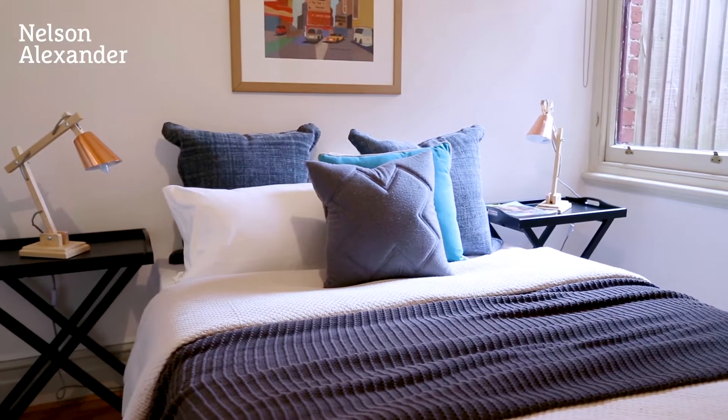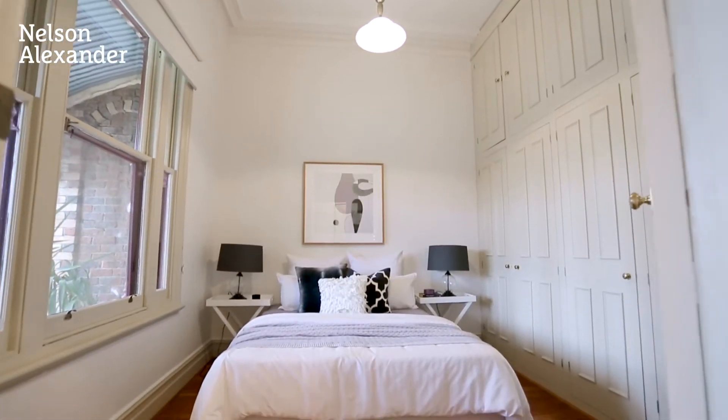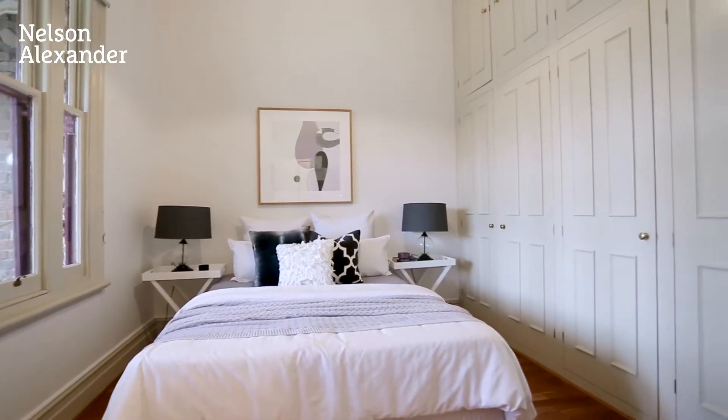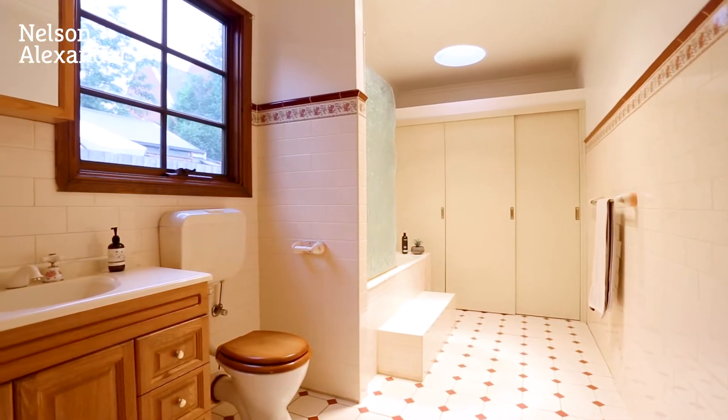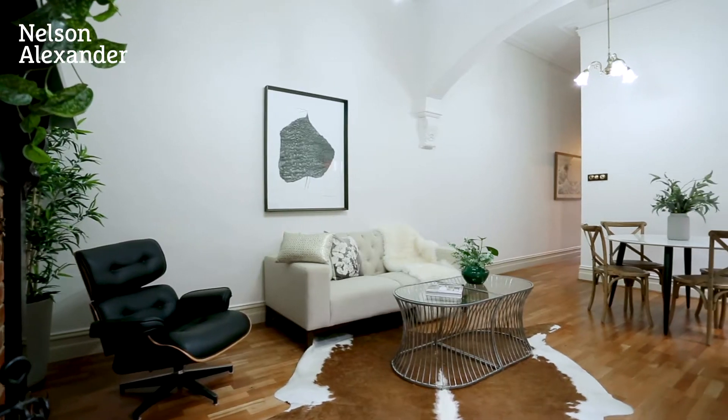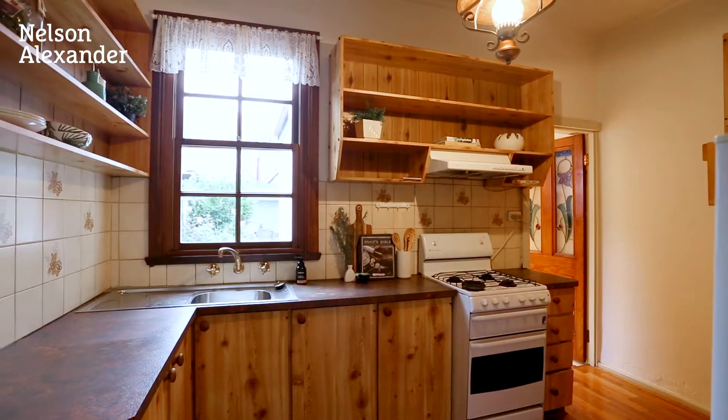Beyond the gorgeous Hawthorn brick façade, discover a previously expanded floorplan comprising two generous bedrooms, master with full-width robes and large bathroom, spacious open-plan lounge dining area through to the spotless kitchen complete with gas cooker.